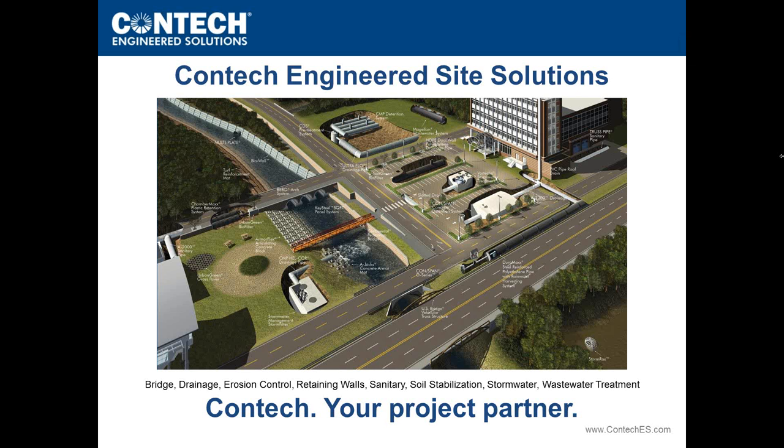The solutions range from bridge to drainage to erosion control, retaining walls, stormwater, and wastewater treatment. Not only are we a solutions provider, but we also aim to be your project partner, meaning we want to work with you and collaborate throughout all aspects of the project lifecycle.